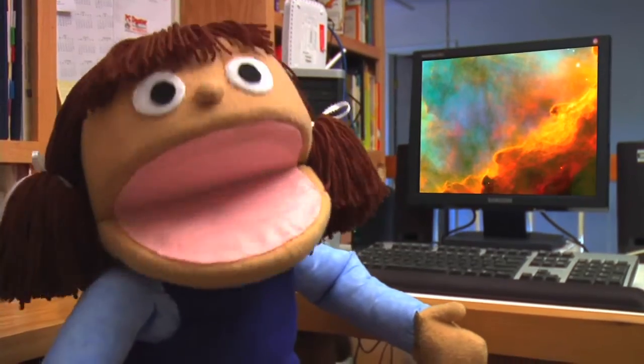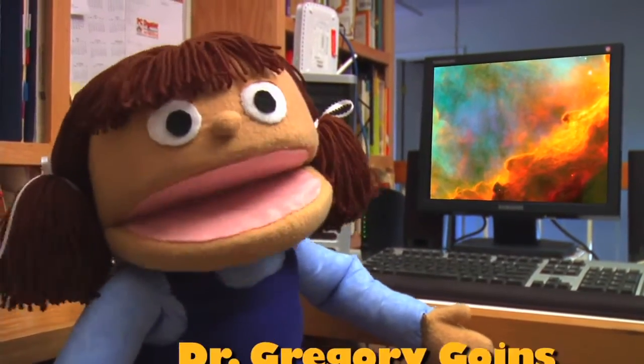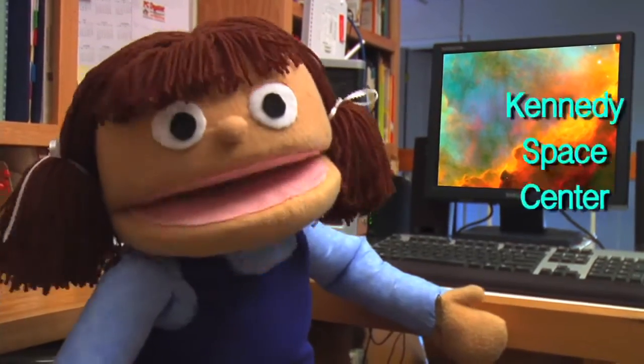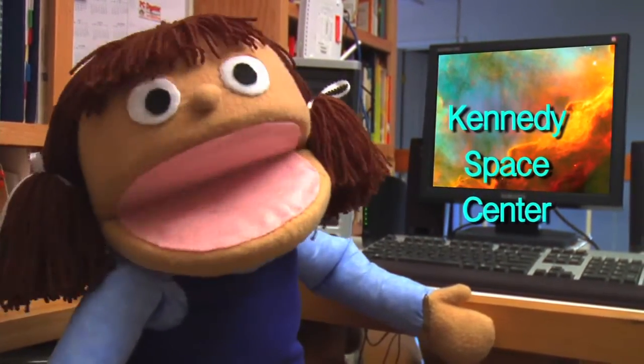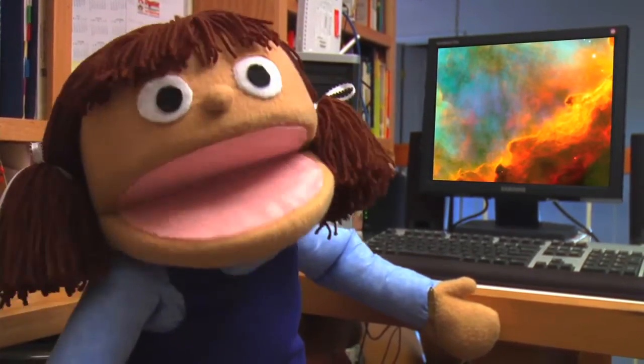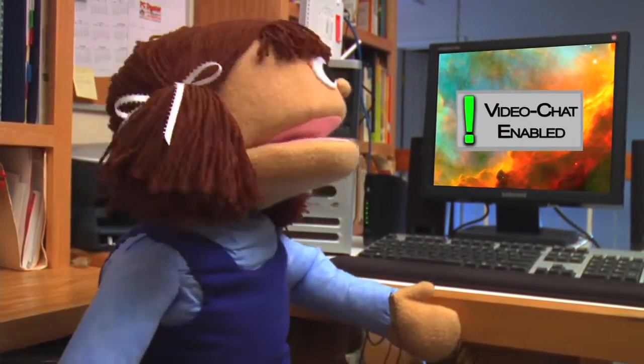My teacher, Mrs. Jones, helped me set up a video chat with Dr. Gregory Goins. He's a research scientist at NASA's Kennedy Space Center, and he knows a lot about plants. I hope he'll be able to help me learn how to take care of mine. Oh, there he is now.